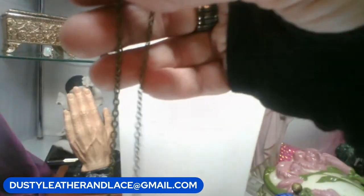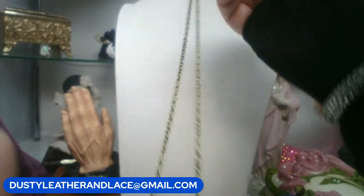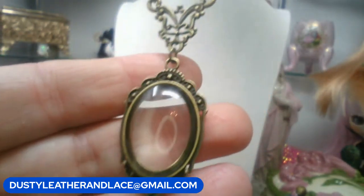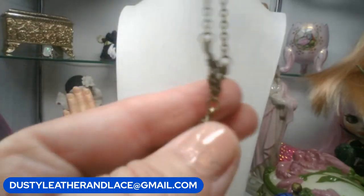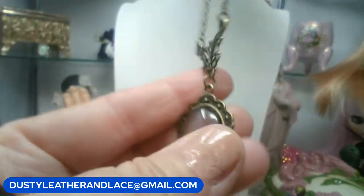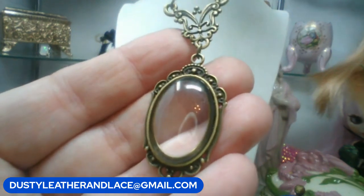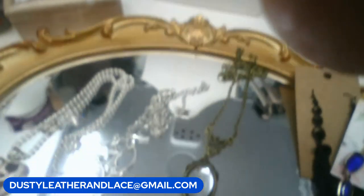Third necklace: a Victorian-looking magnifying glass pendant on a 22-inch brass chain — really pretty. Ten dollars. Keyword is 'magnifying glass.'